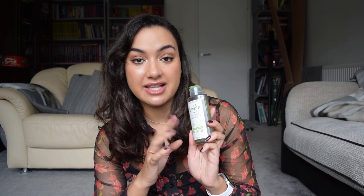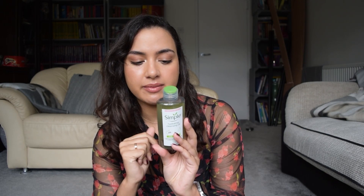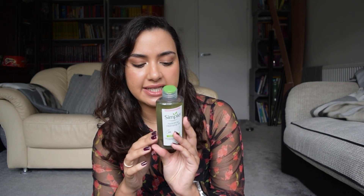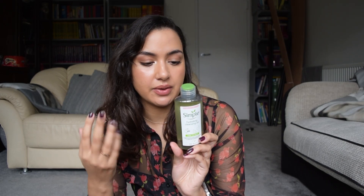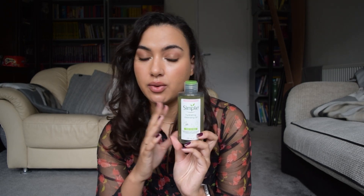I also picked up the Simple Micellar Cleansing Water, which I haven't used before — I usually use the Garnier one, but again it's super cheap. Something I've been really loving from Simple is the Hydrating Cleansing Oil — really nice. It has grapeseed oil, vitamin A, vitamin E, and essential fatty acids. As a brand, Simple uses no fragrance, no color, no harsh chemicals, no soap, no alcohol, and no mineral oils.